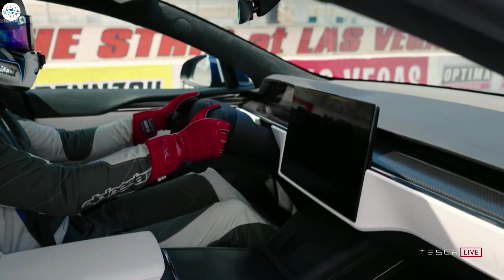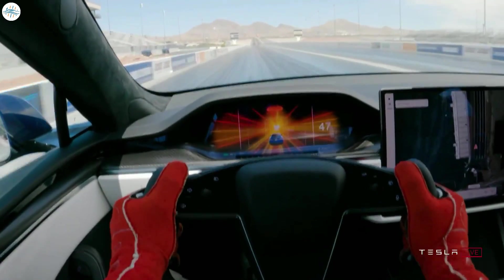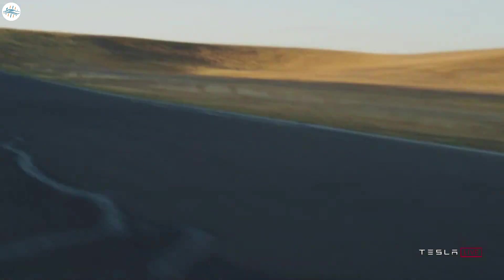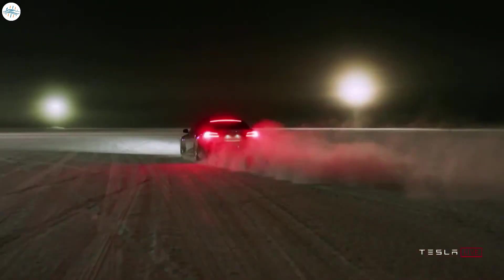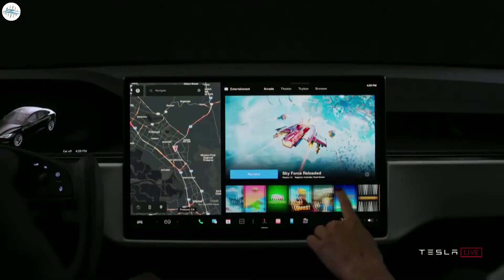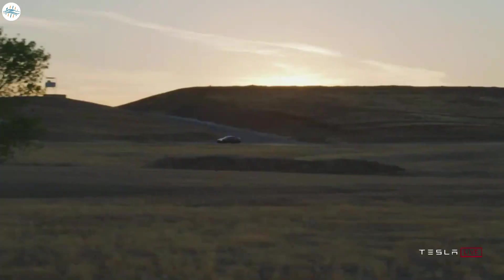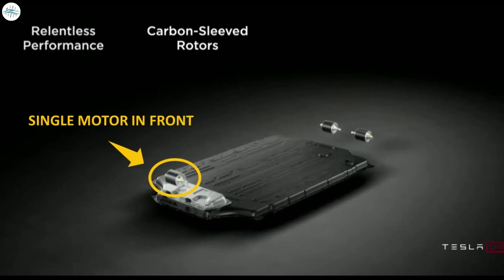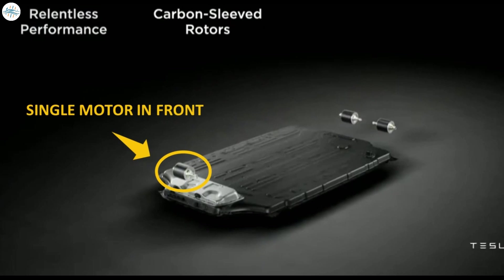The power required for a 4,700-pound four-door sedan to sprint from 0 to 60 miles per hour in two seconds or less and complete the quarter mile in around 9.23 seconds is utterly insane. To do this in a car that costs around $130,000 — while that's not exactly cheap — it's much less than other performance vehicles with specs like this.